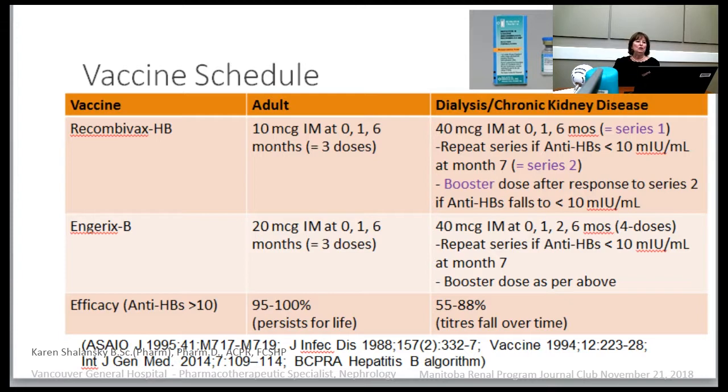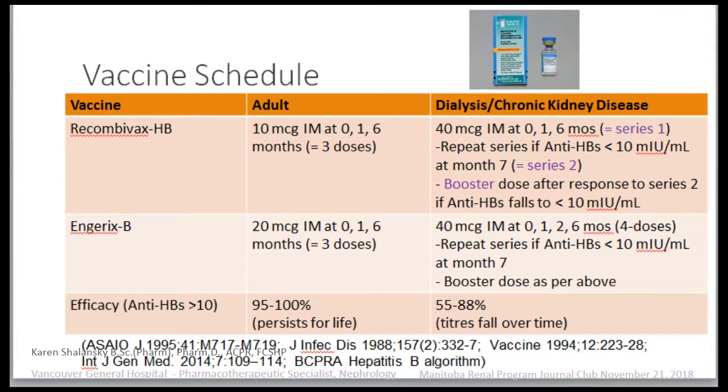For the vaccine schedule, I'll talk about Recombivax. For a normal adult not on dialysis, they receive a 10 microgram dose, three doses at zero, one, and six months. With Engerix B it's a 20 microgram dose. With dialysis and Recombivax, it's four times the normal dose — a 40 microgram dose — also given in a three-dose regimen at zero, one, and six months. That's called series one.